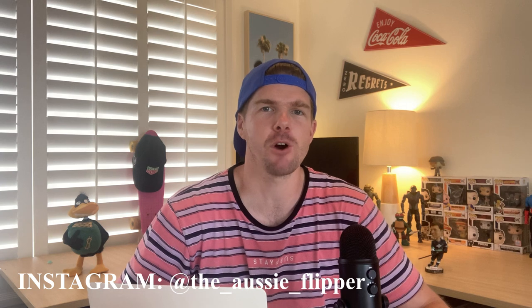Hey guys, welcome back to the channel. Hope you're doing well out there. In today's episode, we're going to go through the process of how I set my goals for the year ahead. I've sat down over the last few weeks and I've come up with five goals for what will hopefully be a very big 2021 year. I'm also going to show you the process of how I actually stick to my goals throughout the year. Let's get into it.